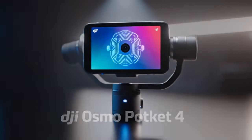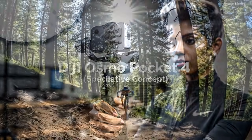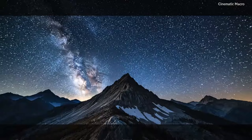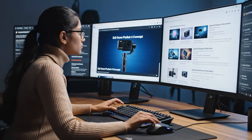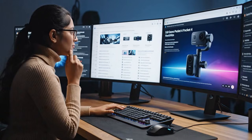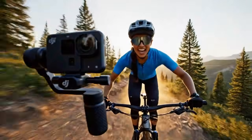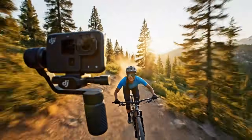This is it. This is the moment. The Pocket 3? That was the test. The Pocket 4? This is the final form. All the official specs are here: a stacked sensor, 4K 240, a dual camera pro model, variable aperture, AI tracking that actually works, and a price that, while higher, is an absolute steal for what you are getting. The age of the bulky, expensive mirrorless camera for vlogging is over. The age of the smartphone rig is over.